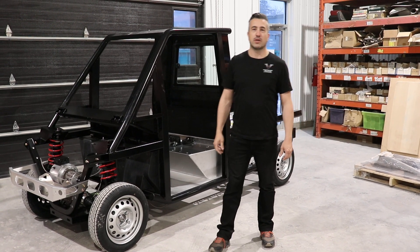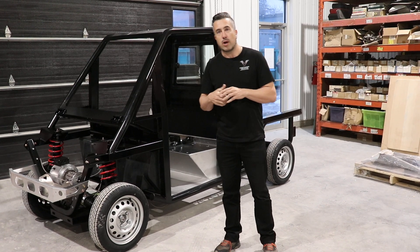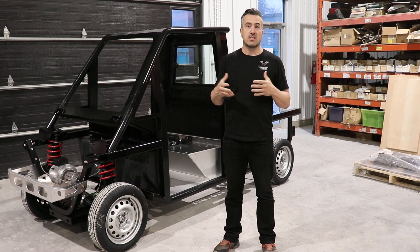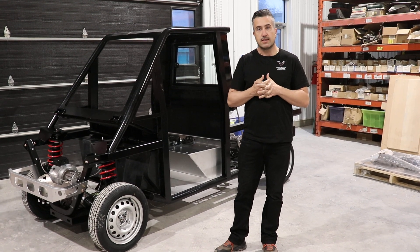Hi everybody, Chris from Westward Industries. I'm super excited to introduce our brand new 4x4 today. This is really one of the world's first electric 4x4 LSVs.